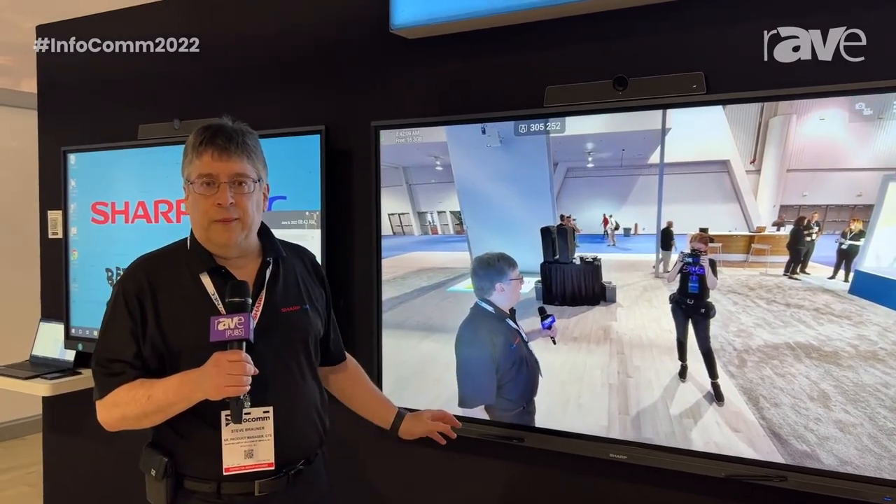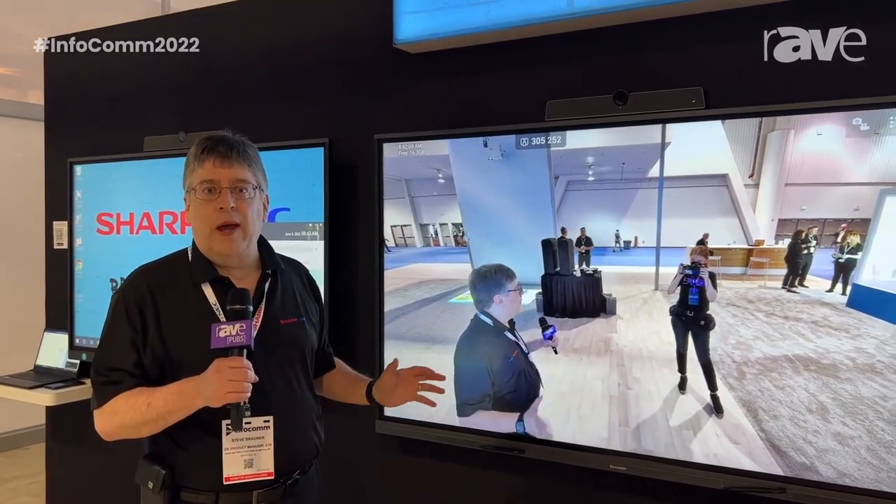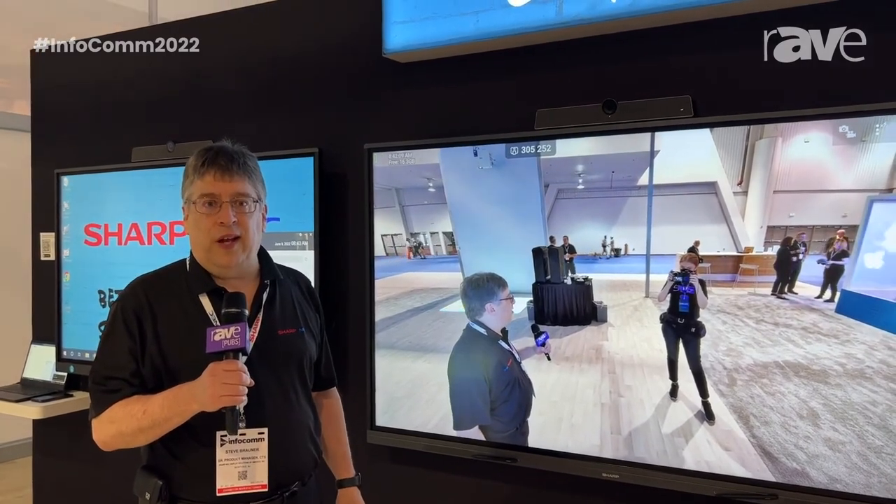So if you'd like to find out more information about these products, you can visit us on the web at sharpnecdisplays.us.